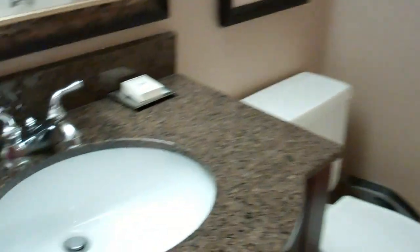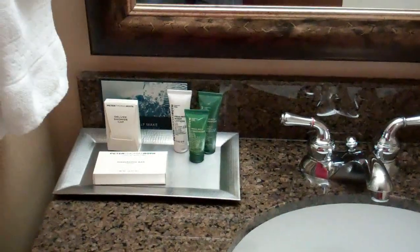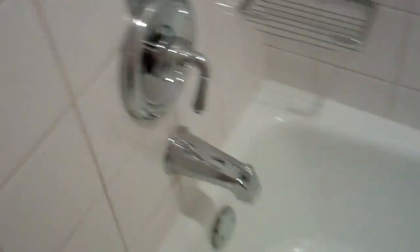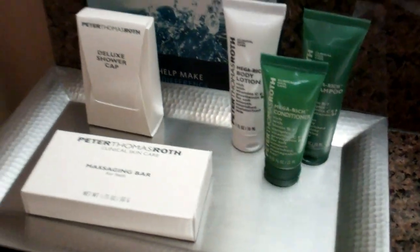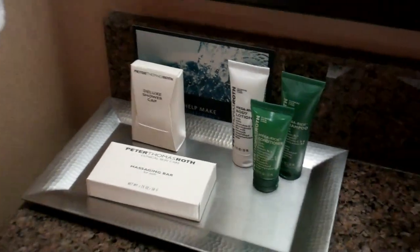Coming into the bathroom, there's a single sink — there is no sink on the outside, so this would be the only place to really clean up properly — the mirror, and the toilet, nothing too exciting there. And the combined shower and bathtub with the non-slip mat, reminding you to pull for water, a couple of soap dishes. And as is usually the case with hotels, you get the usual set of soap and shampoo, shower cap, body lotion, that kind of stuff.